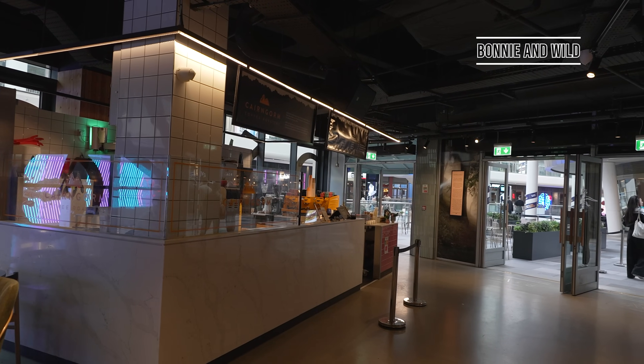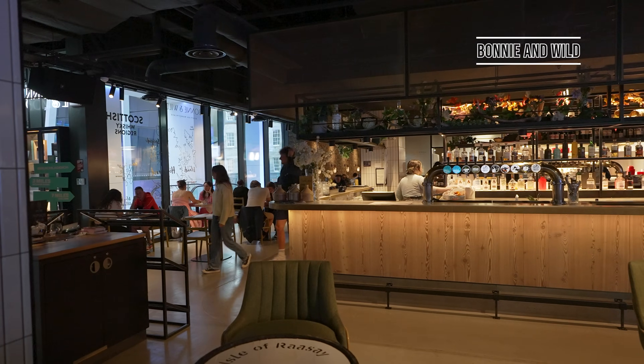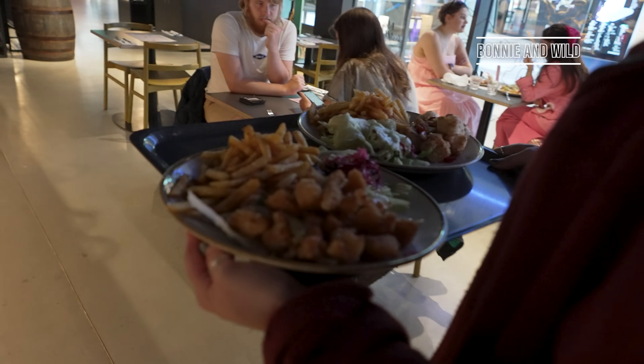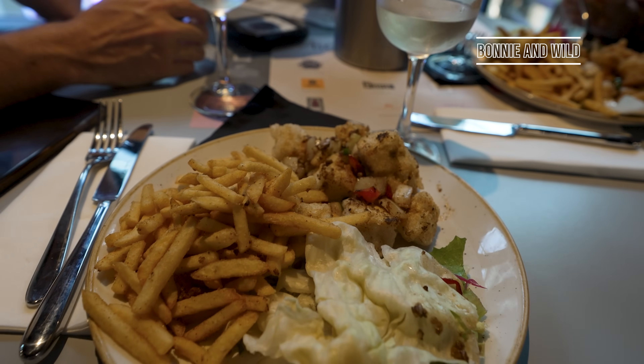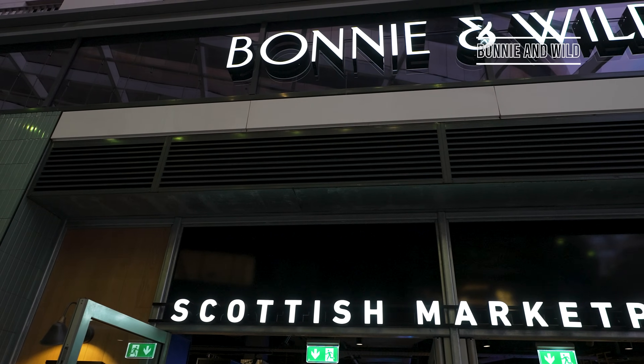After sipping on our wine, we headed to Bonnie & Wild. Bonnie & Wild is actually located in a shopping mall and is an upscale food hall where everyone can get their own dishes before gathering together to enjoy their meals. It's a little on the pricey side, but the food is just delicious and the ambiance is sophisticated and cool.